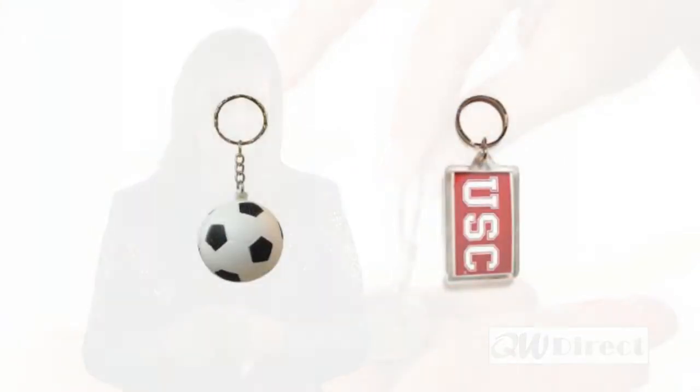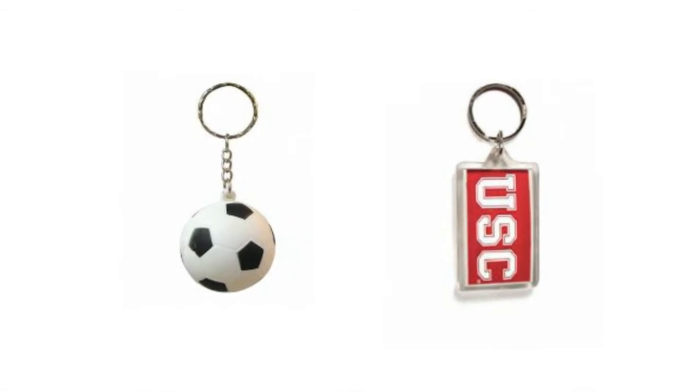Acrylic keyrings are also cost-effective and are the perfect choice for our more creative customers, because they give you the ability to design your own insert, which can be a great marketing tool.